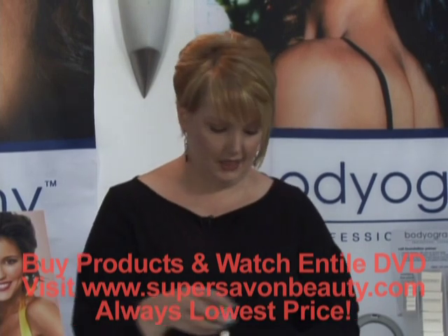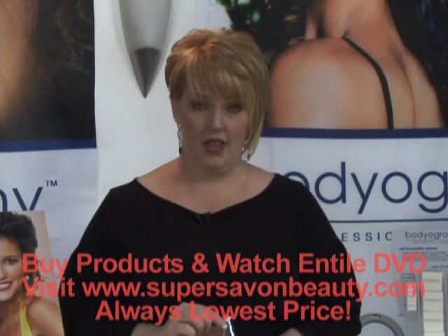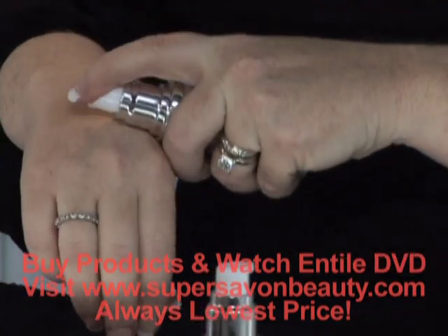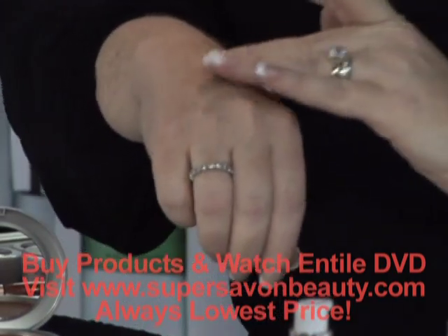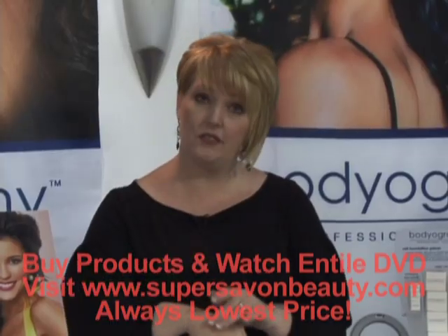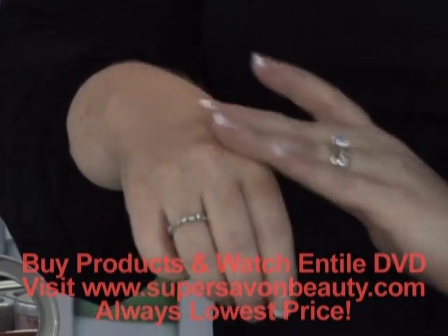The next product is our Natural Finish Foundation. This is a liquid foundation that's oil-free and water-based. It also has vitamins and seaweed extracts, and is very user-friendly for any skin type. It's buildable because of the water base, and as you can see, I'm getting a beautiful coverage out of this.